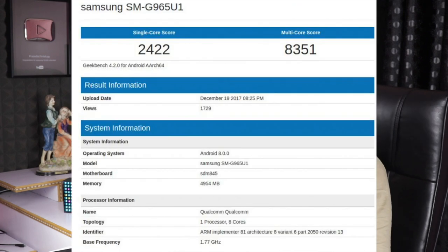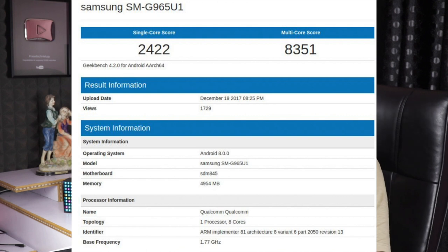We have a leak on Geekbench for the Samsung Galaxy S9. There is model number SMG965U1, 6GB RAM, Snapdragon 845 processor, and Android Oreo. There is an MWC launch expected in February.